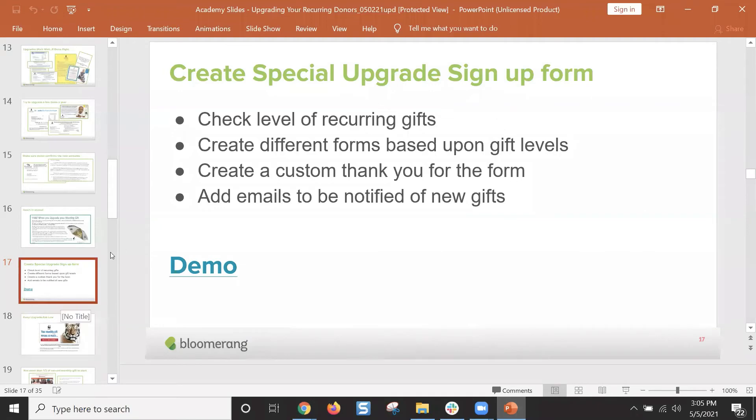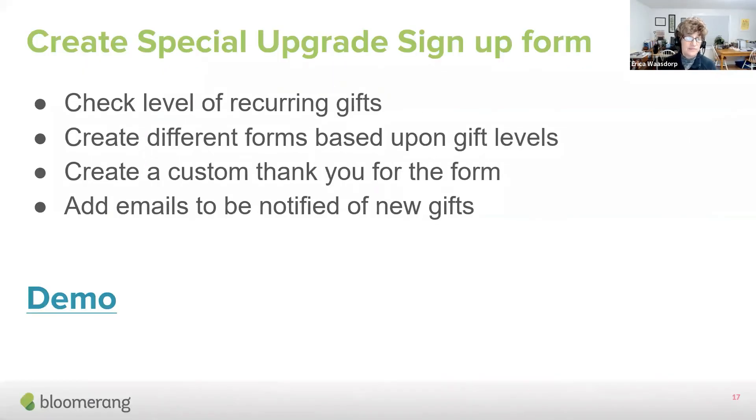At a minimum, you want to make sure a thank you email goes out after the donor upgrades — because sometimes people think 'what did I do? I clicked it.' I also recommend a personal thank you note, maybe a phone call, anything you're doing as part of loving your recurring donors. Because they're even more committed to you now. You can send a letter, a handwritten note, a phone call, or all of the above — show your gratitude to the recurring donor.